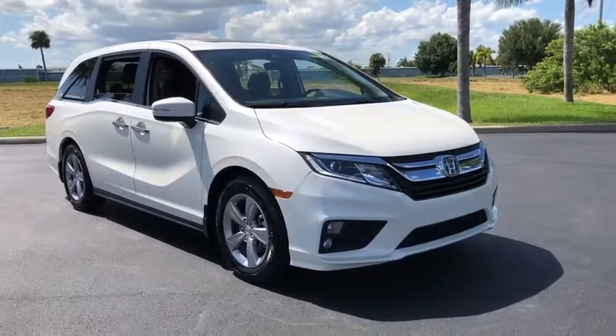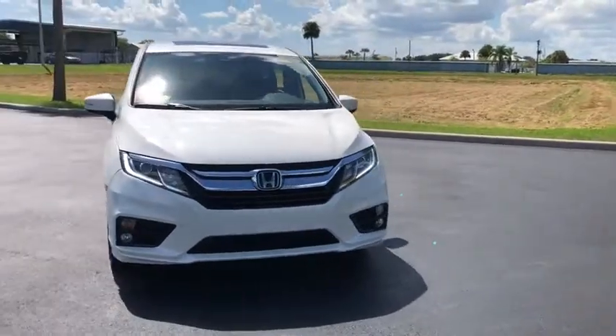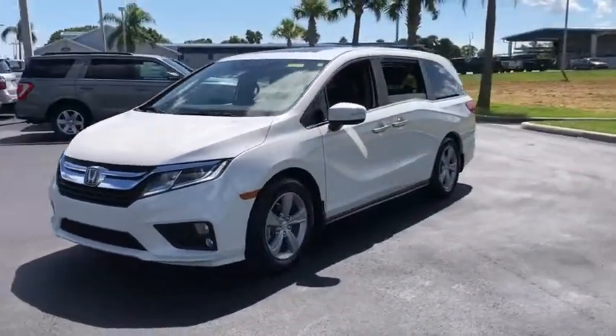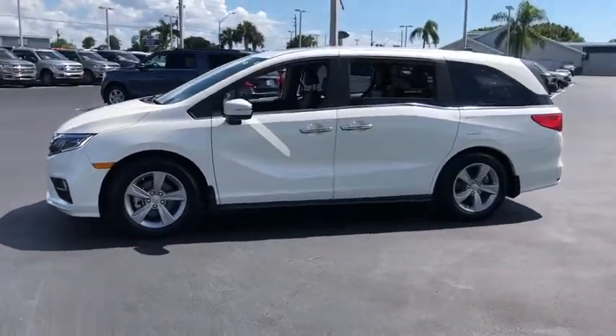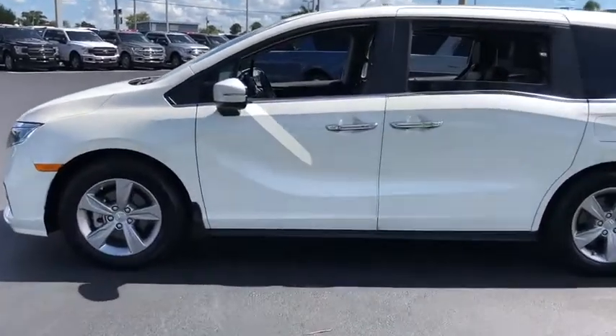Stop by and take a look at the 2018 Honda Odyssey. The Honda Odyssey is a showcase of distinguished style, captivating technology, and advanced safety features — a must for all families. This vehicle has less than 35,000 miles. Here are some of this vehicle's great options.